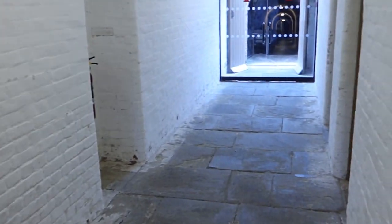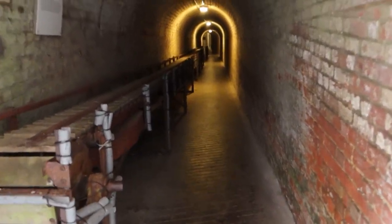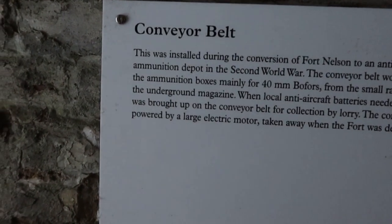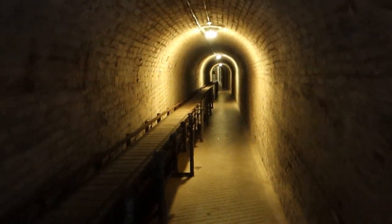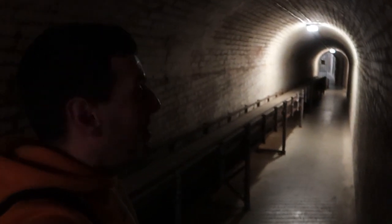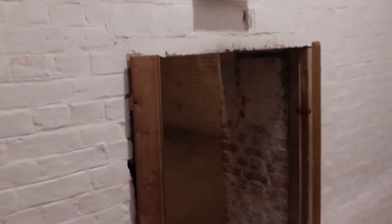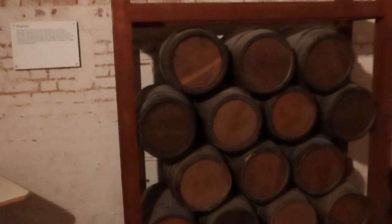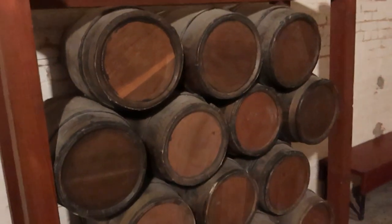Now we are going deep into the tunnels of Fort Nelson. This is the main tunnel — I'm going to head down and check it out. Look at this here — this is the conveyor belt for anti-aircraft ammunition during the Second World War. It's got a cold breeze in here, absolutely freezing. Moving down the tunnels, we have the main magazine just here — mind your head. There's lots of gunpowder here, as Fort Nelson was built to hold lots of barrels of gunpowder.